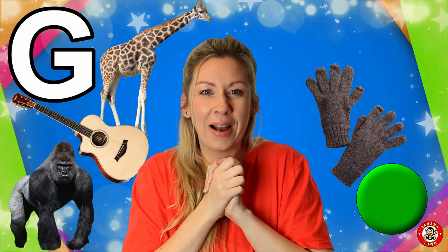G is for Glove. Gloves are great at keeping your hands warm in the winter. If it's too cold, I always wear my gloves.